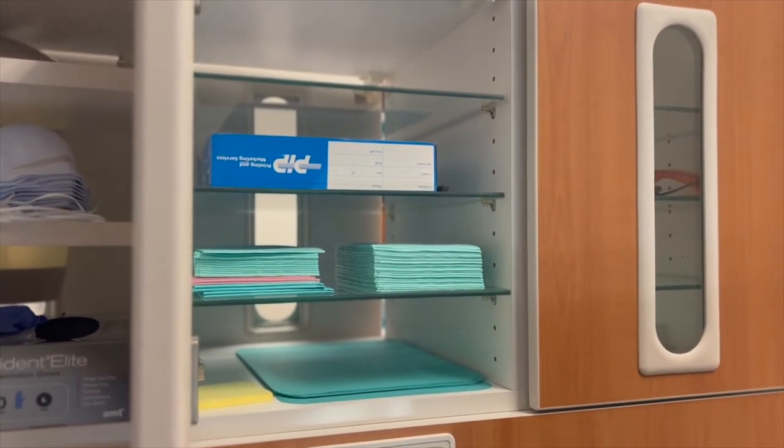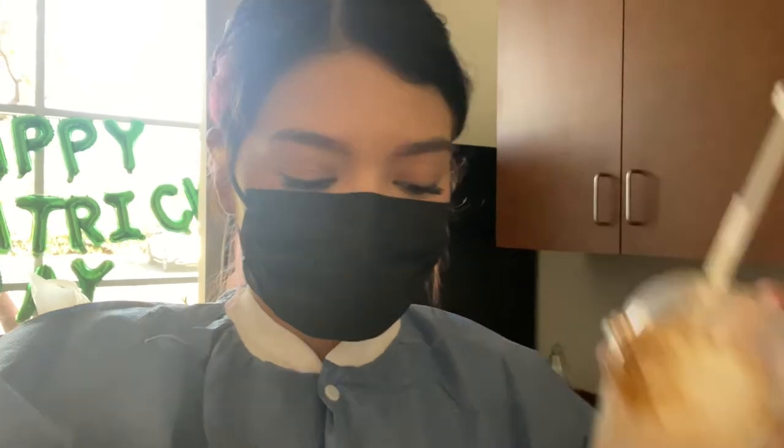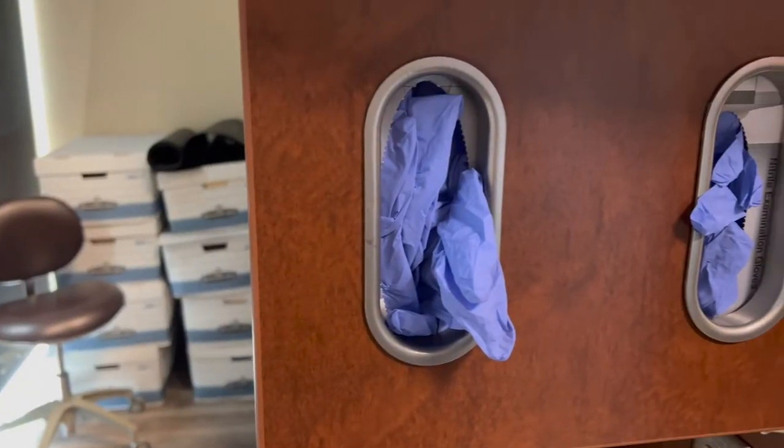I'm super excited because I had a special delivery from one of my best friends. He ended up sending me a caramel frappuccino, some overnight oats, and a baked good. This is amazing because I was starving.